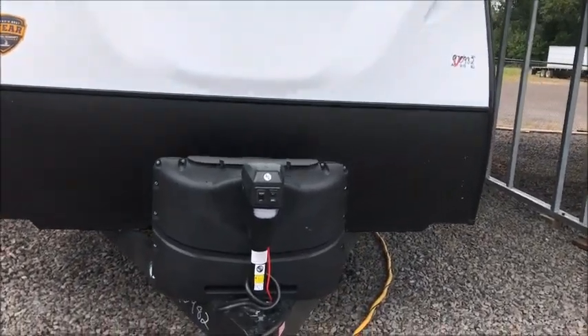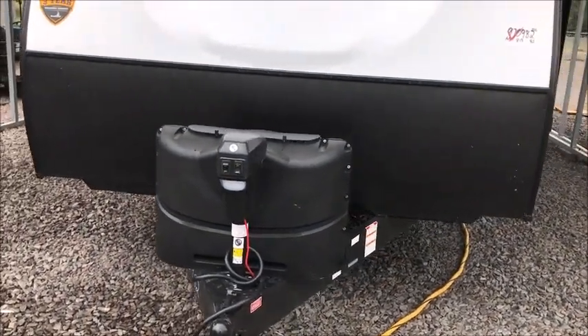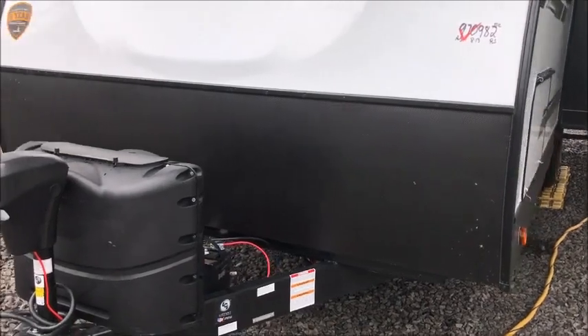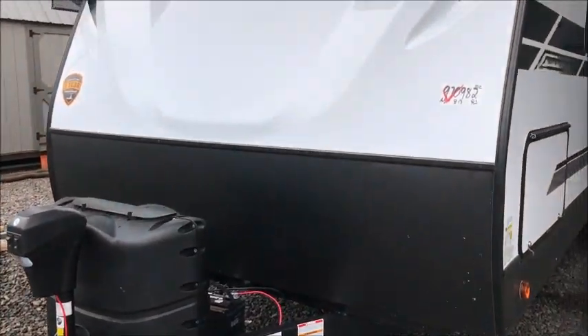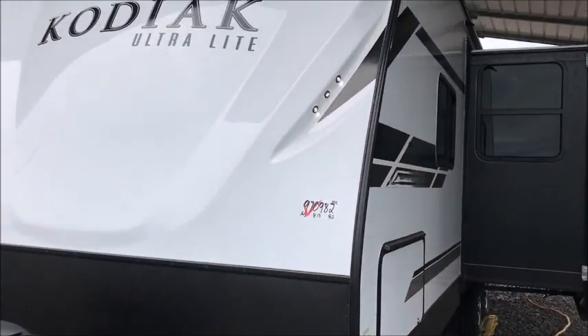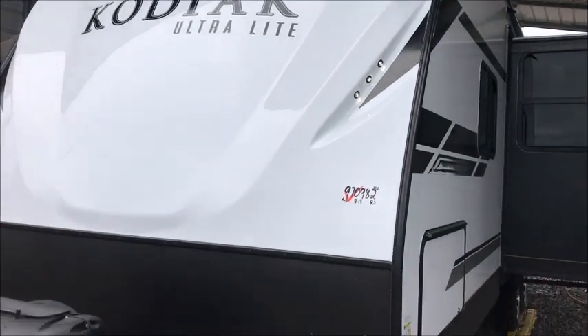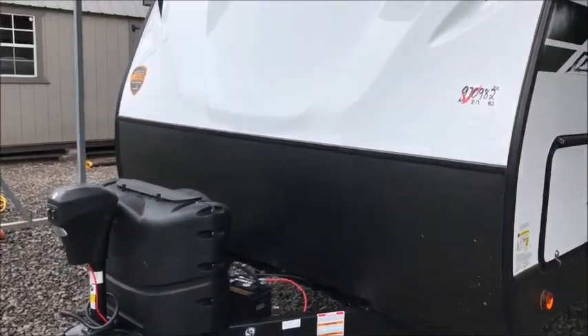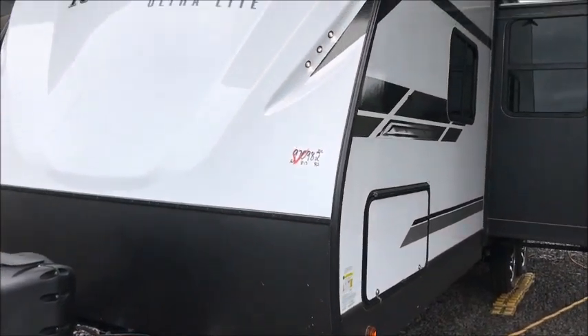This Kodiak is 31 feet from the ball to the bumper. A lot of times when you see campers advertised — this is a 26 RBSL — it is not 26 feet long. The box itself is about 27 feet and the overall length of the camper is 31 feet.